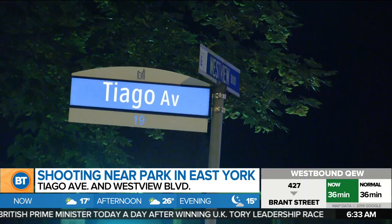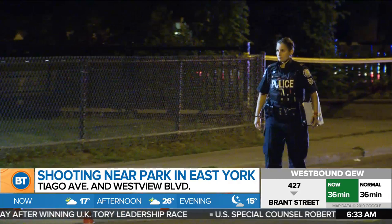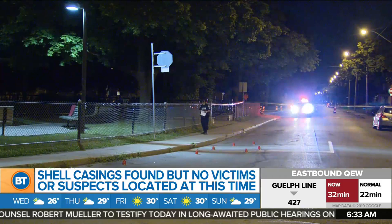Toronto police are investigating a shooting at Tiago Avenue and Westview Boulevard — that is on Vic Park, just north of Sinclair. Officers got the call late last night at around 10 o'clock for the sound of gunshots, reportedly five of them. Police found shell casings at the scene, but no victims or suspects have been found.